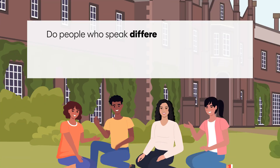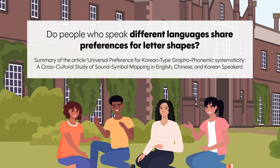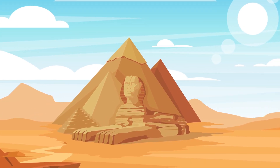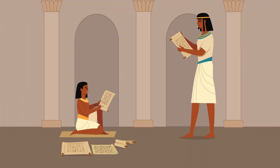Do people who speak different languages share preferences for letter shapes? Writing systems are one of humanity's most important inventions, allowing us to communicate across time and space. For centuries, researchers thought the relationship between written symbols and their sounds was completely arbitrary — that there was no real connection between how a letter looks and how it sounds.